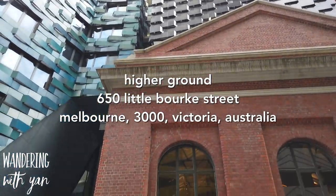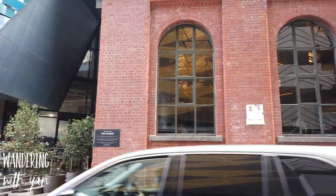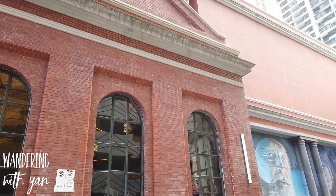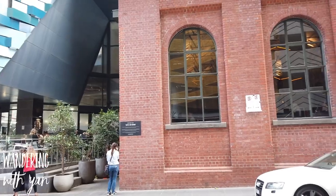So here we are today at Higher Grounds — it's actually the sister cafe of Top Paddock and Kettle Black, and this is actually a heritage-listed former powerhouse.